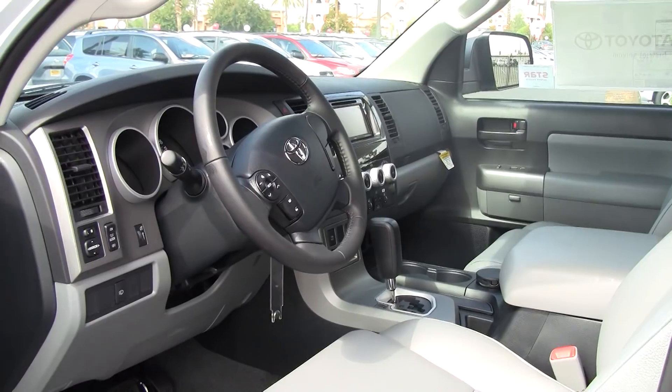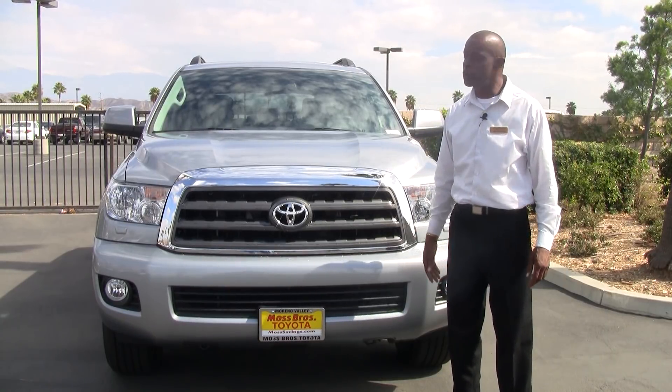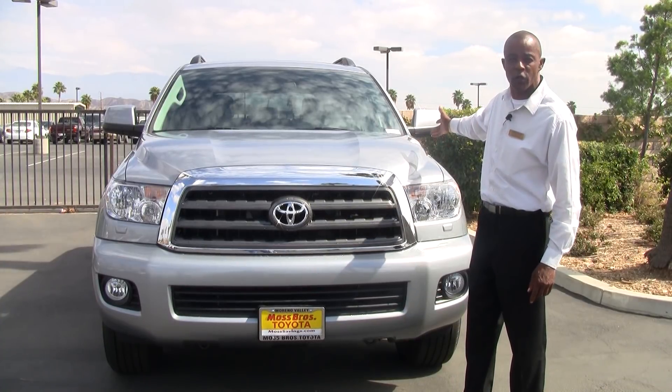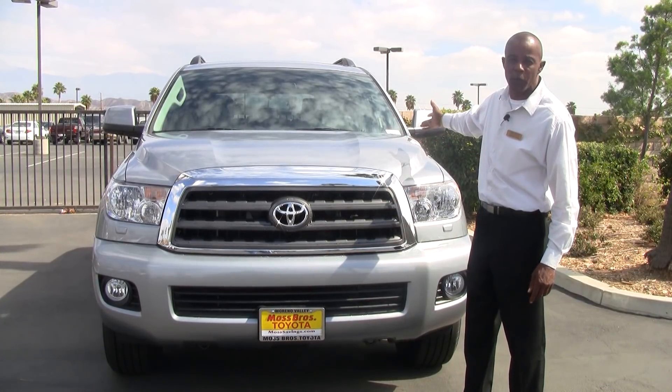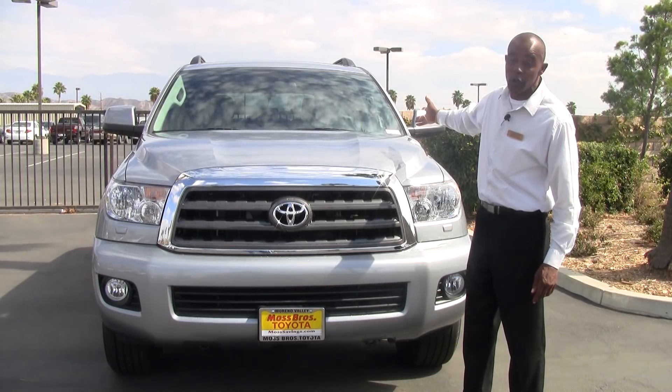The vehicle is spacious, roomy, and also fun to drive. Thanks for watching my video on the new 2012 Toyota Sequoia. Remember, my name is Jerome Henderson — come on down, take one for a drive, and remember: at Moss, you're the boss.